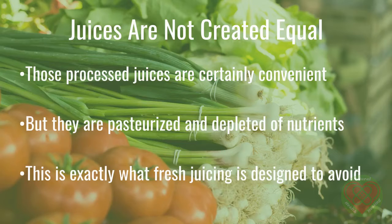Those processed juices are certainly convenient, but they are pasteurized and depleted of nutrients. Consider this: if you found out carrots were good for you, would you opt for fresh carrots or a chicken pot pie filled with processed carrots? Bottled juices are processed much like all other processed foods. This is exactly what fresh juicing is designed to avoid.